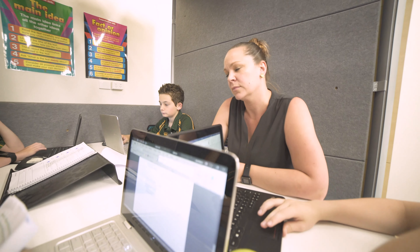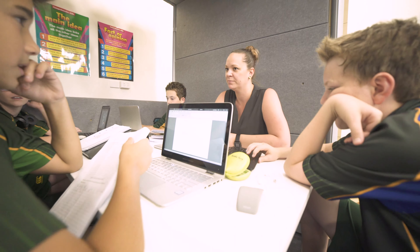We've taken a theme where we deliver content and then the boys go away and explore that content further. This gives myself and Alex more time to move around the classroom, work with different boys and have those conversations to deepen their understanding.